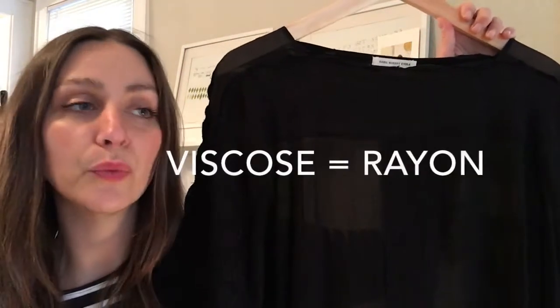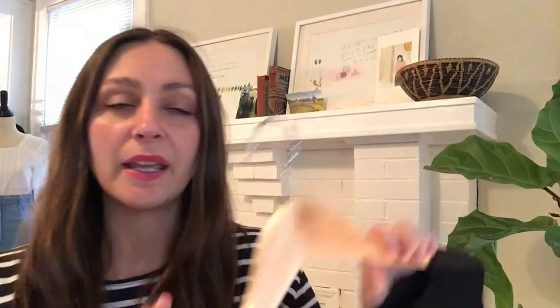Rayon, viscose, and the other semi-synthetics — I'll put them in the description below this video — those 100% synthetic materials do wear and last very well. You just have to make that personal choice. I try to stay away from synthetic materials if at all possible.